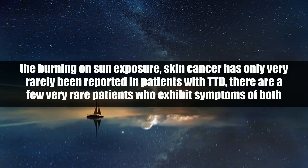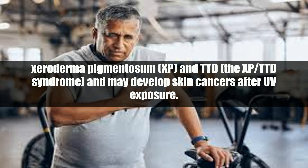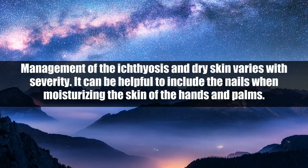There are a few very rare patients who exhibit symptoms of both Xeroderma pigmentosum, XP, and TTD — the XP/TTD syndrome — and may develop skin cancers after UV exposure. Management of the ichthyosis and dry skin varies with severity. It can be helpful to include the nails when moisturizing the skin of the hands and palms.